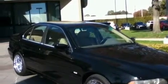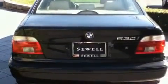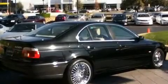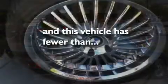Its top features and packages include the premium package, air conditioning with automatic climate control, cruise control, a CD player, variable valve timing, alloy wheels, a security system, traction control and stability control systems, heated side view mirrors, and this vehicle has fewer than 69,000 miles on the odometer.